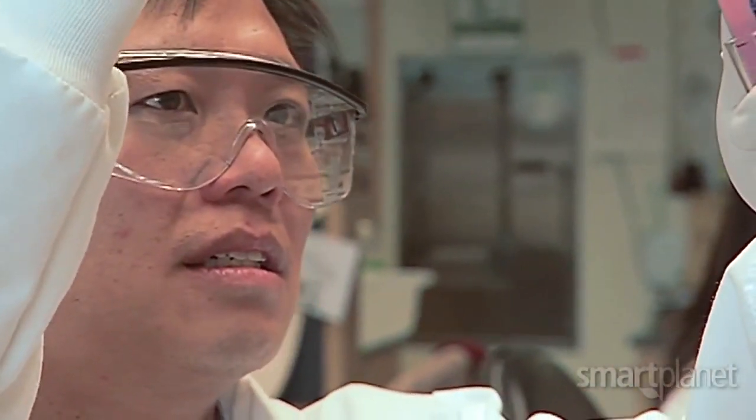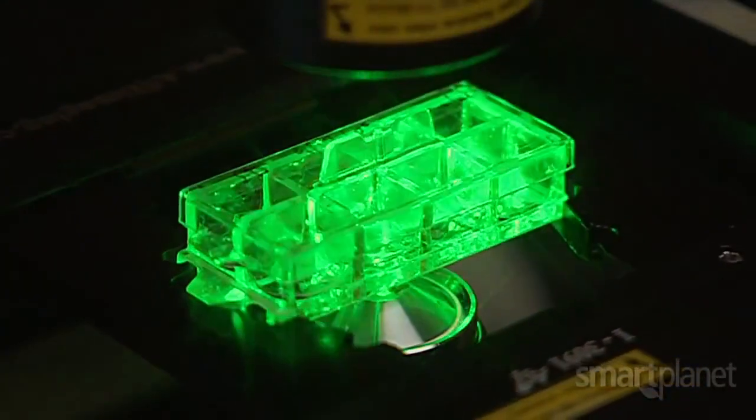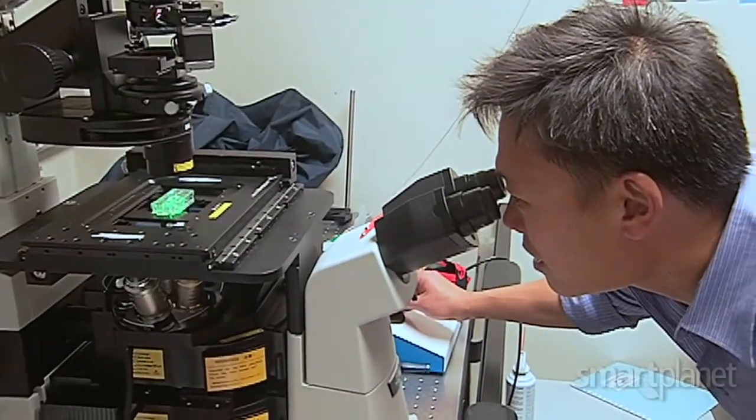I'm Wendell Lim, a cellular engineer at the University of California, San Francisco. I'm working on engineering cellular robots that can be used to search for and treat disease.